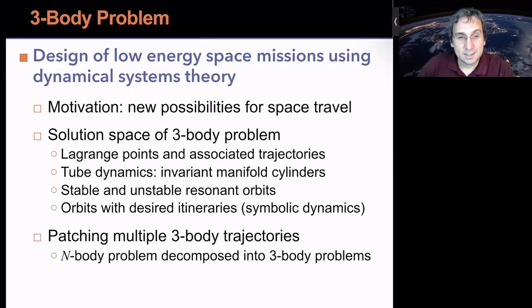The solution space of the three-body problem has a lot more to it than just the two-body problem. There are these famous Lagrange points — equilibrium points in the co-orbiting frame — with a lot of trajectories associated with them. In particular, there's tube dynamics: those are invariant manifold cylinders. There are also unstable and stable resonant orbits, where the spacecraft is in some kind of resonance with the two massive bodies — often called mean motion resonances.